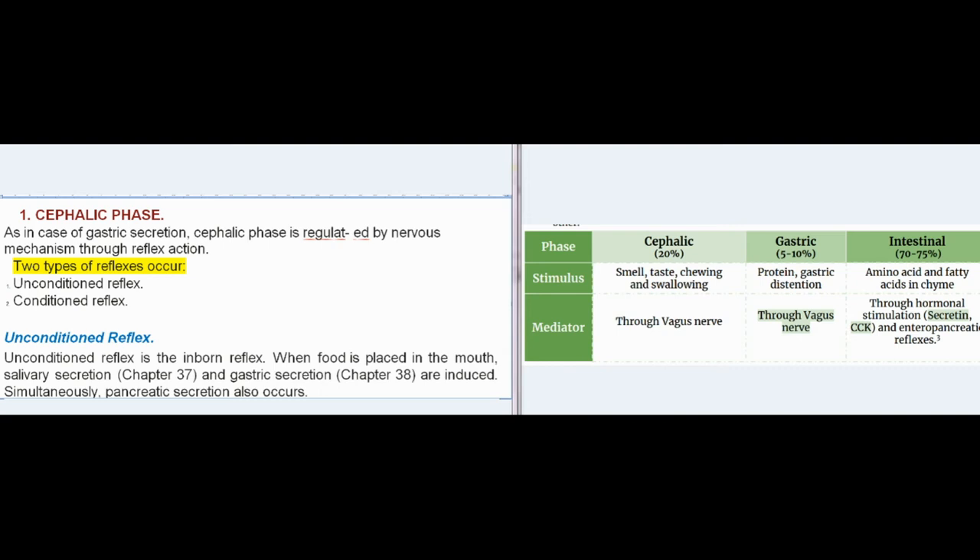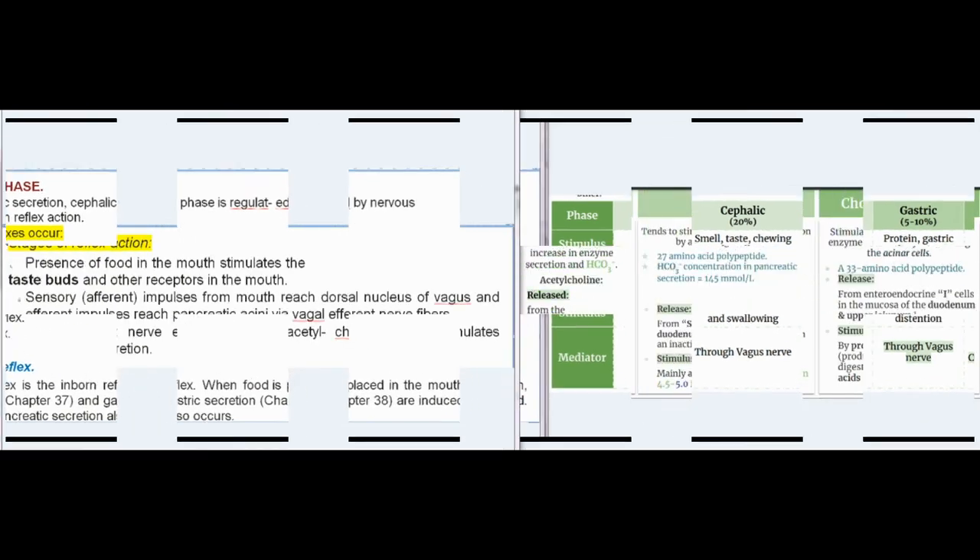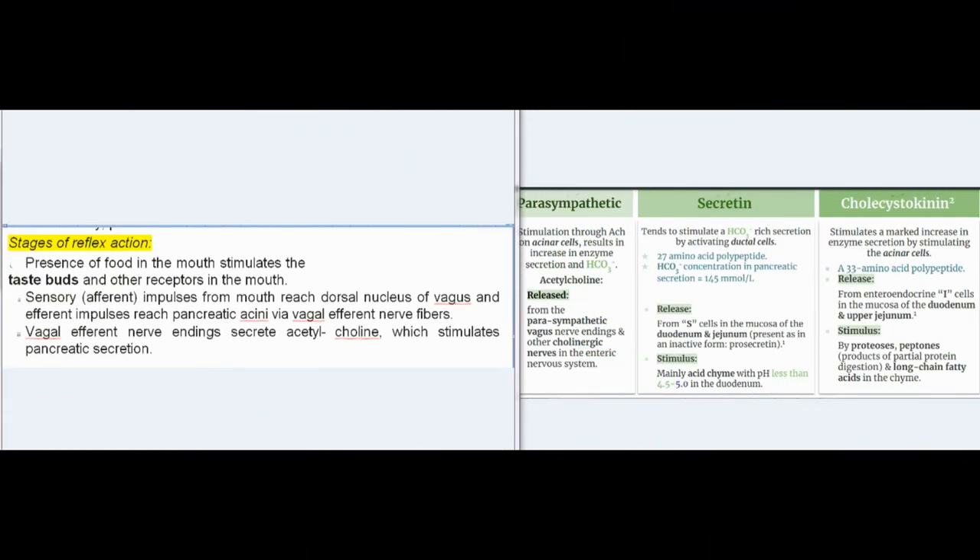Unconditioned reflex is the inborn reflex. When food is placed in the mouth, salivary secretion, gastric secretion, and pancreatic secretion are simultaneously induced. Presence of food in the mouth stimulates taste buds and other receptors. Sensory (afferent) impulses from the mouth reach the dorsal nucleus of vagus, and efferent impulses reach pancreatic acini via vagal efferent nerve fibers. Vagal efferent nerve endings secrete acetylcholine, which stimulates pancreatic secretion.